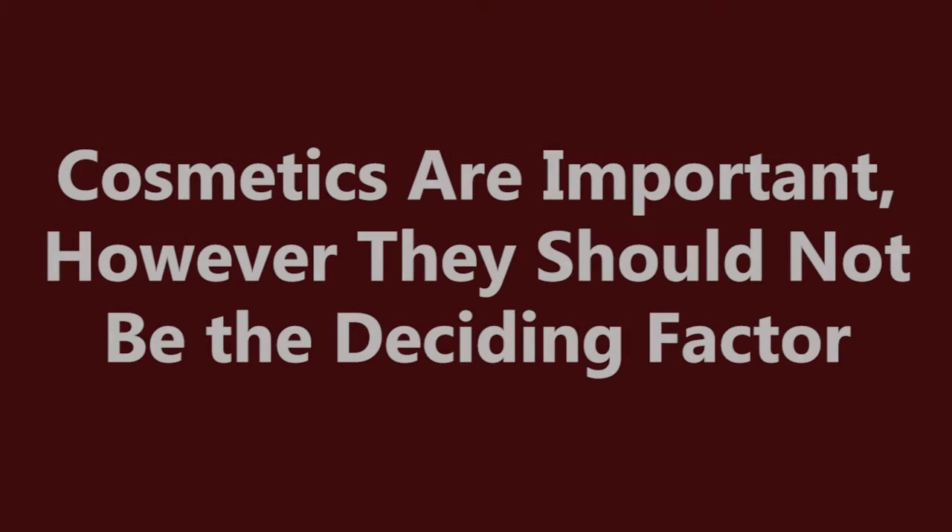Another factor to consider in deciding which house is the right one for you is the layout. The house needs to have the layout that you want, or be easily modified to the layout that you want, because aesthetics are important. If a house comes in with 100% of the cosmetics and upgrades that you want, great. However, if everything else is right about the house, don't let the cosmetics be the deciding factor.